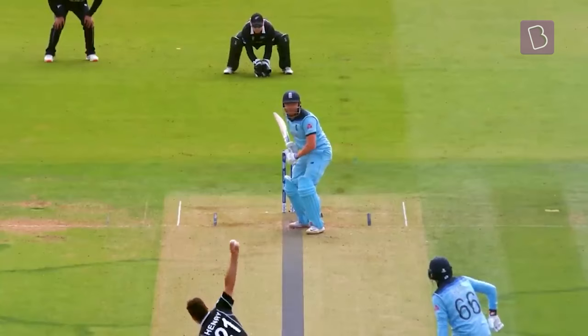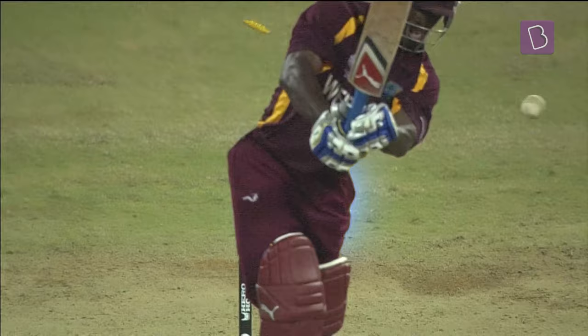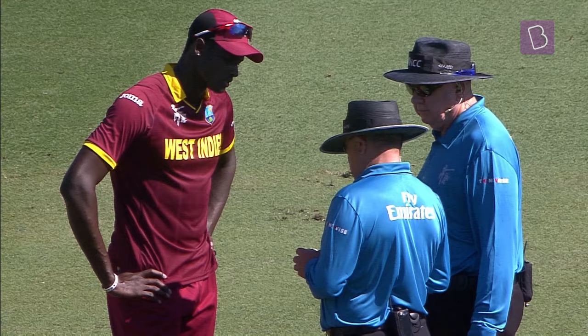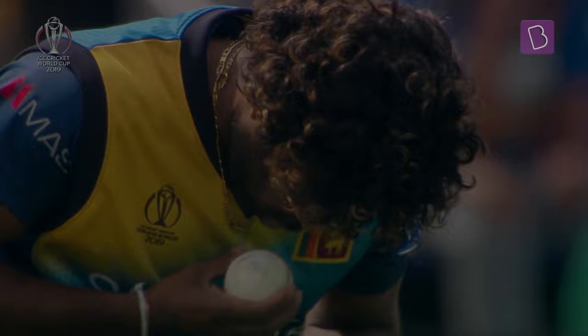Swing bowling, a hallmark of the game — an art that sets cricket apart. It allows bowlers to move the ball in the air: conventional swing with a new ball, reverse swing with a well-maintained old ball. But there was an inherent Achilles' heel: over-reliance on the ball's condition.